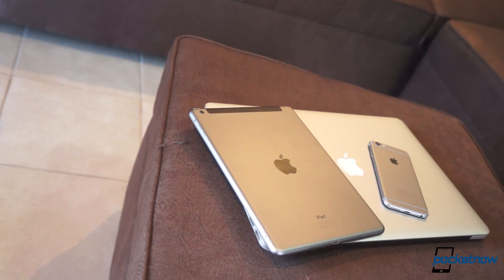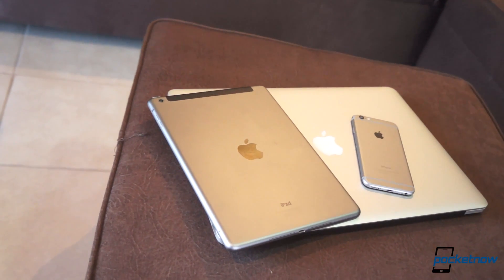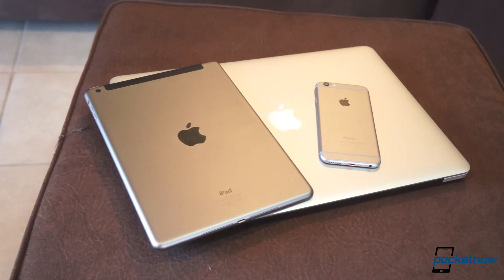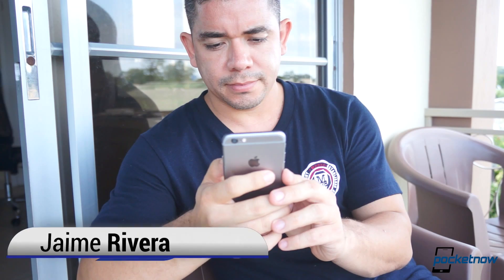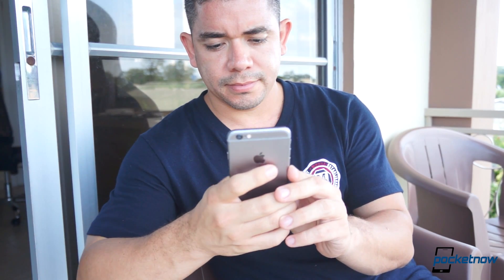iOS 8.1 may just be a minor upgrade for some, but it finalizes what Apple promised us that iOS 8 was going to be back at WWDC 2014. I'm Jaime Rivera with Pocketnow and these are our first impressions of iOS 8.1.